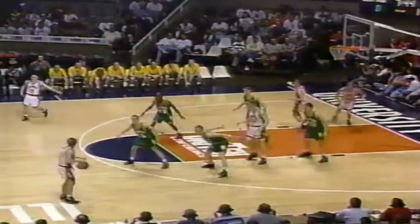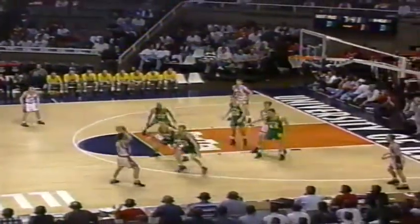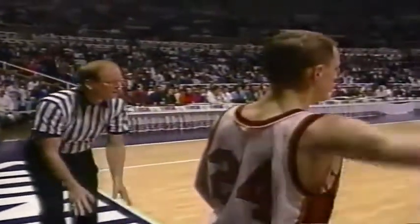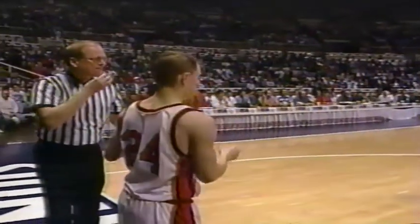U-High opens up in their 1-2-2 zone defense. They play a lot of 1-2-2 ball press, full court, and then they drop back into a 1-2-2 zone. And it's D.J. Hubbard who denies the pass through Marty Hall.